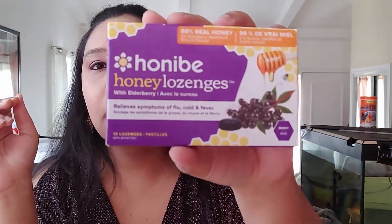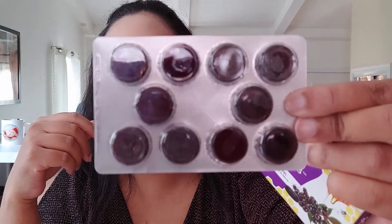They also sent HoneyBee honey lozenges — this one is for adults or for kids who are older, like 10 years and up. These are green as well. They told me to share with friends, but we're in the pandemic so we don't get to see many people, and they sent me a whole pack to distribute.